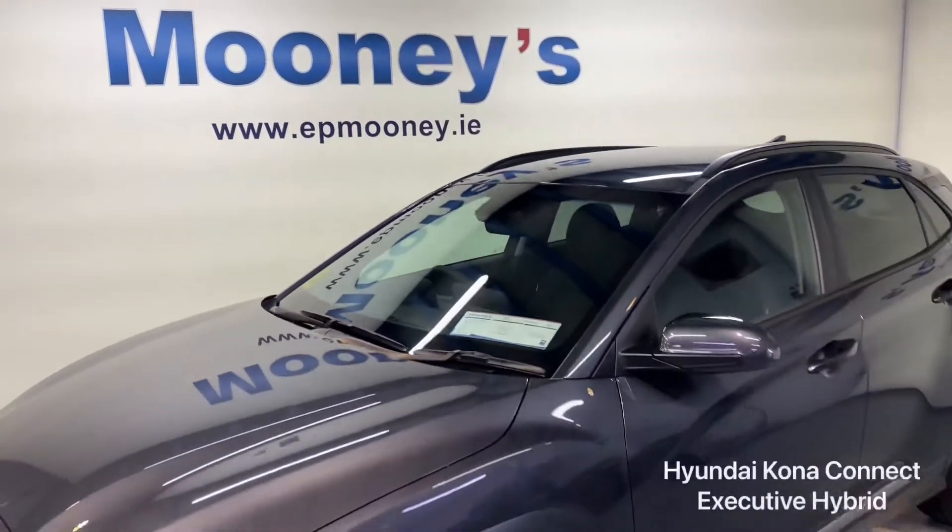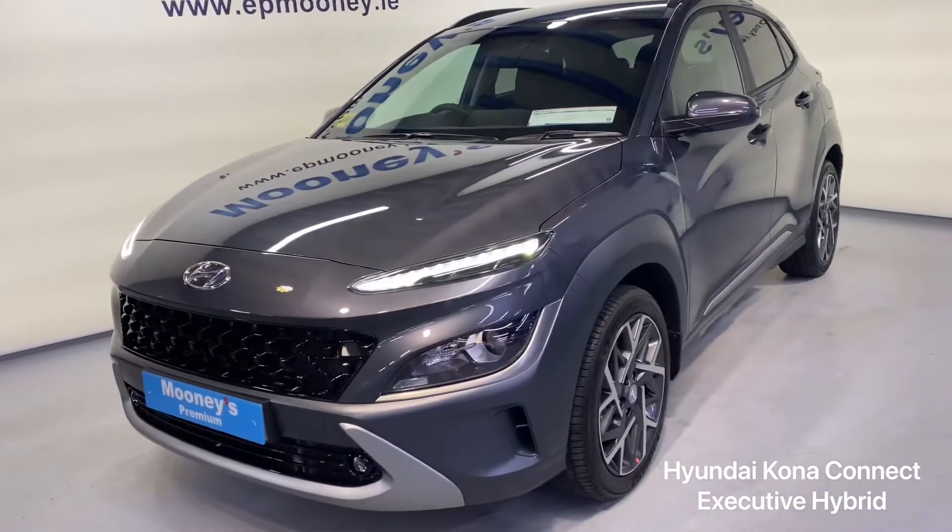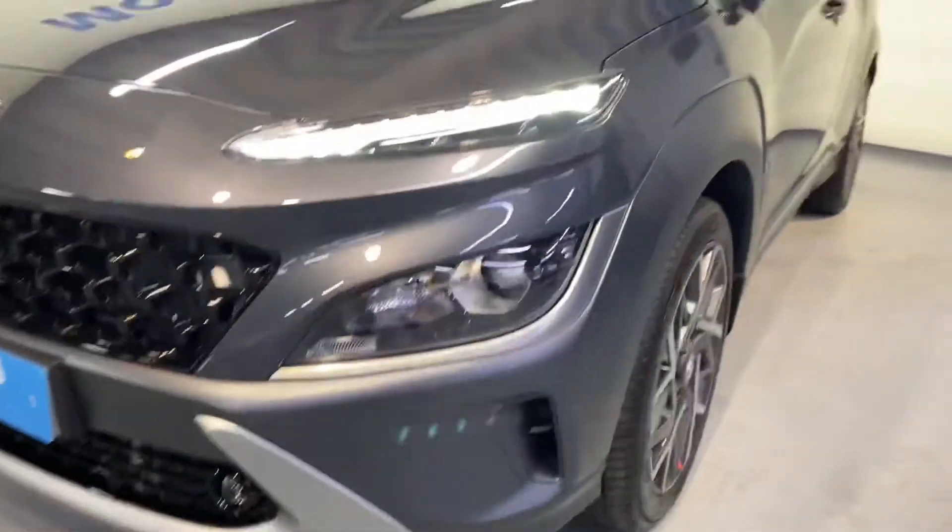Welcome to Mooney's Garage here on the Longwell Road. Today we'd like to give you a quick tour around the brand new Hyundai Kona Connect. This is the executive hybrid model.